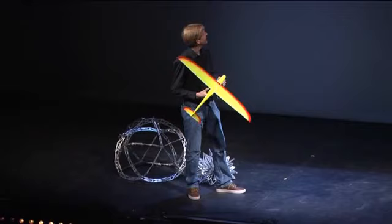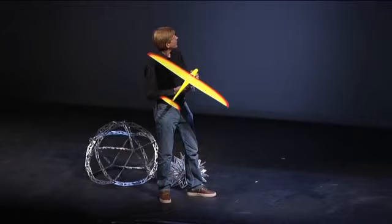I'm here today to talk about what I believe, and what many people are starting to believe nowadays, is the future of wind energy.